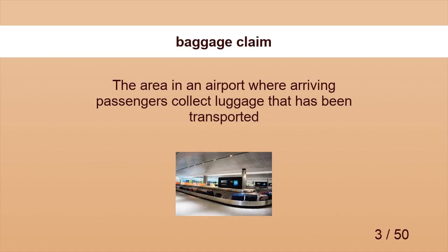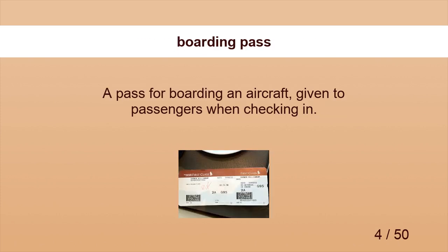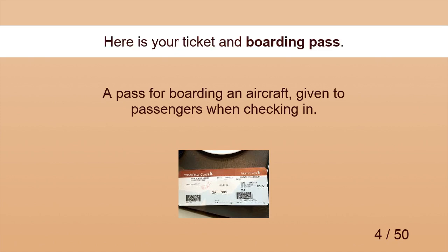Baggage Claim. Where is the baggage claim area? Boarding Pass. Here is your ticket and boarding pass.